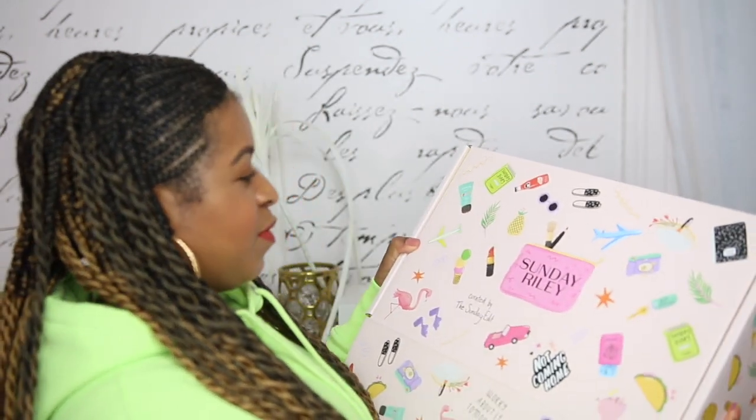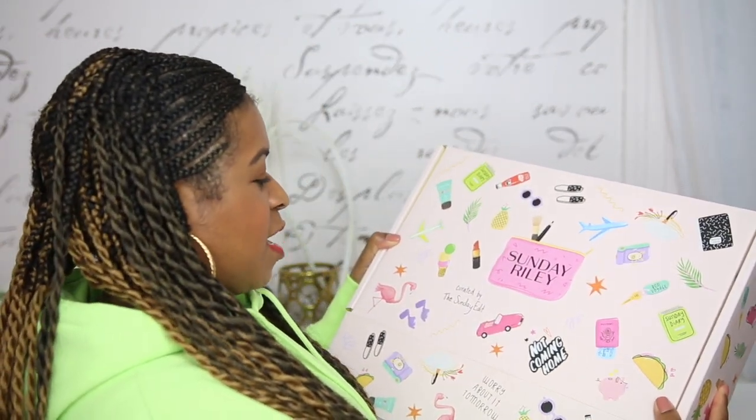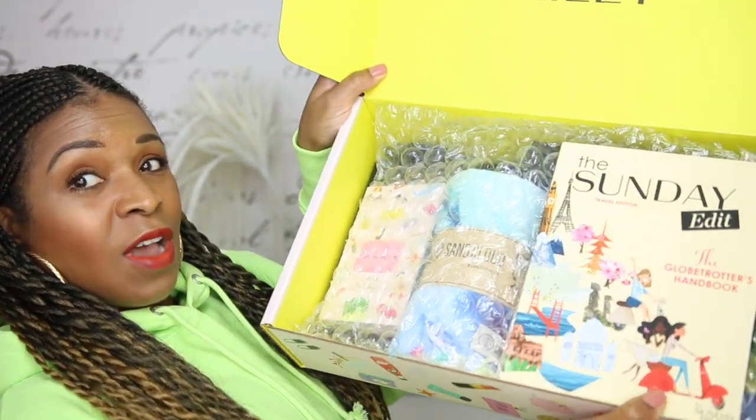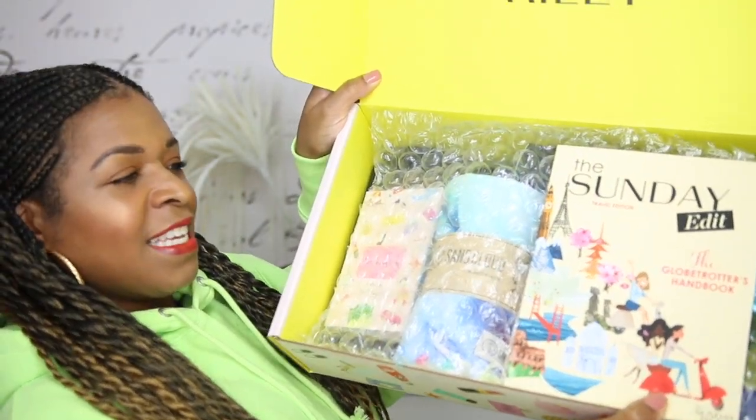On the front it says 'Sunday Riley, curated by the Sunday Edit,' and it's got little decorations. This is very pretty on the inside - so this is all what comes in. The first thing I'm pulling out is the Sunday Edit Travel Edition, The Globe Traveler's Handbook.